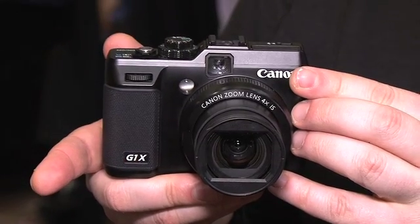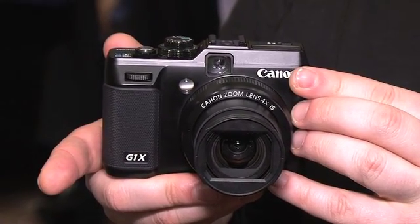Now the G12 is not going away. That's a $500 camera and it's still an excellent camera and it's still a big hit. This one, the G1X, is going to be available in February and it's going to be $800, so it's a higher performer camera for the more serious photographer.